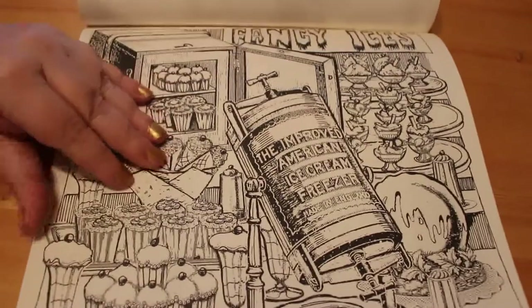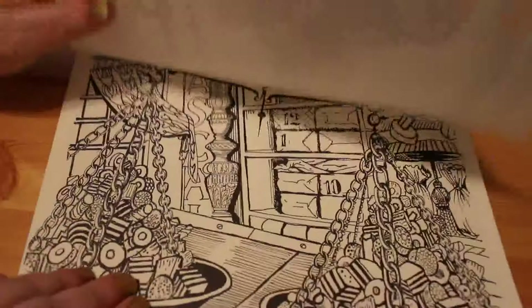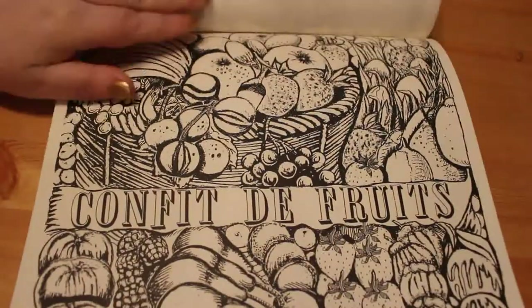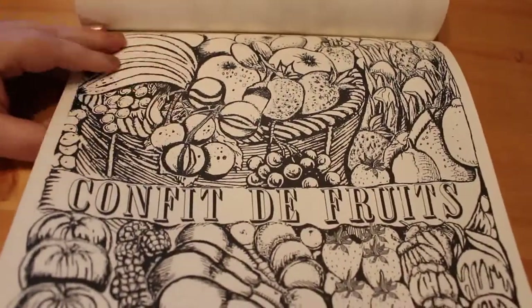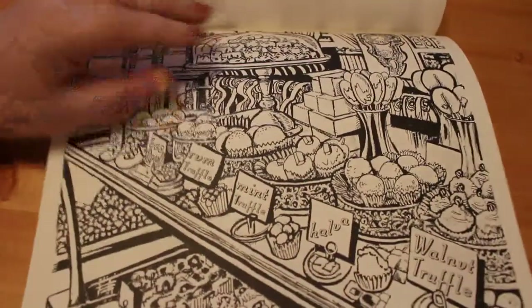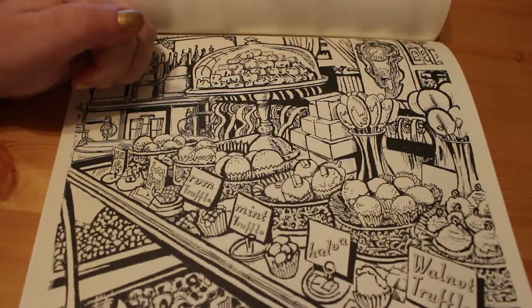The improved American ice cream freezer — oh look at that, yum! I just think this book is fantastic. 'Confit de fruits' — that's a French thing. You can get fruits that are sweets but they're fruit-flavoured in the shape of said fruit. And there are truffles: rum truffle, mint truffle, walnut truffle — all different truffles.